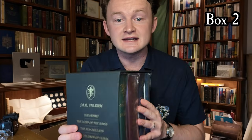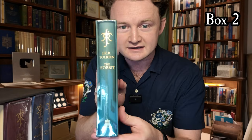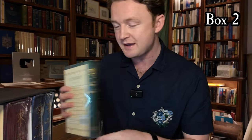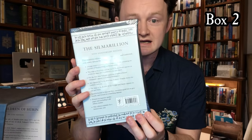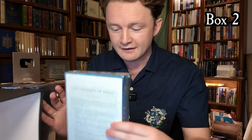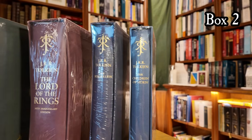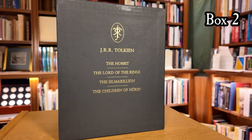This set wasn't sealed with plastic so I can show you some of the volumes inside. This is the beautiful deluxe format of The Hobbit. Next to it we have in one volume the stout and beautifully made deluxe format of The Lord of the Rings. Next to that we have The Silmarillion, which is the 30th anniversary edition in deluxe format. And last but not least we have The Children of Hurin, originally published in 2007 — the same year this set was issued.